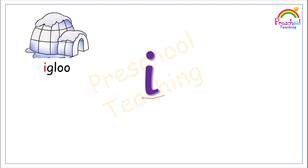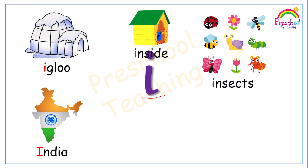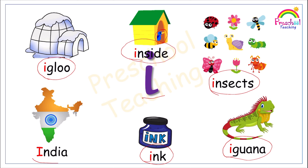Words beginning with the ih sound: ih — igloo; ih — India; ih — inside (you can see the bird is sitting inside the house); ih — insects (there are so many insects); ih — iguana; ih — ink (Inky the mouse spilled the ink). We have so many words which begin with the sound ih. Now you are going to repeat with me: ih — igloo, ih — inside, ih — insects, ih — iguana, ih — ink, ih — India.